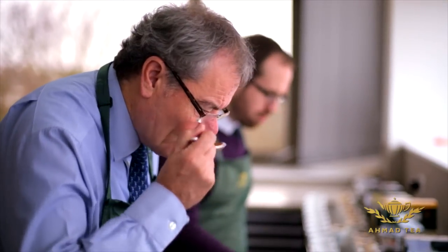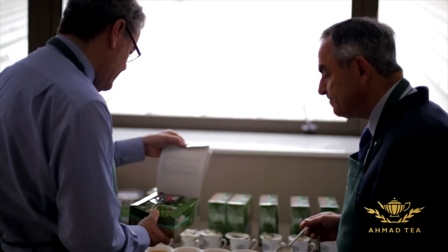We keep seventeen thousand samples of tea in our tea room in order to really control the quality of our teas.